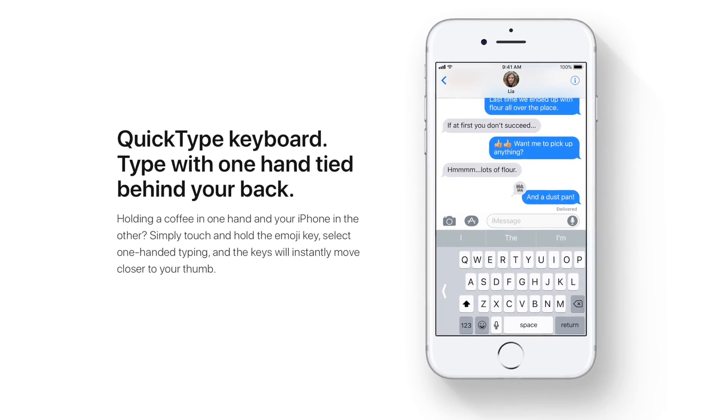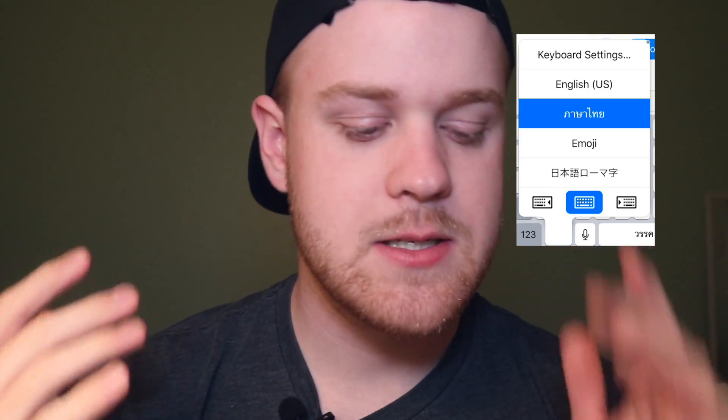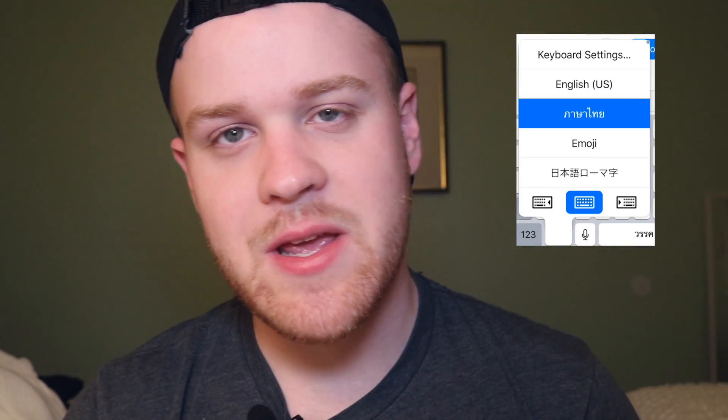First off, I want to talk about one-handed keyboard. This feature did get a little bit of spotlight during the keynote presentation, and it's not hidden within the accessibility options. It's available right off the bat under the language or emoji option — just do a long press and it will bring up the ability to shift your keyboard a little bit to the left or right. This allows you to type with basically one thumb, which is nice because the bigger our phones are getting, the harder it is to type with one hand.